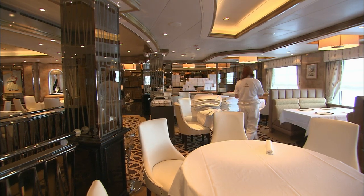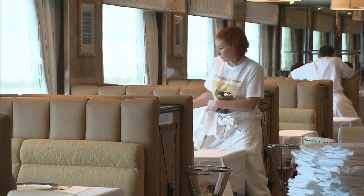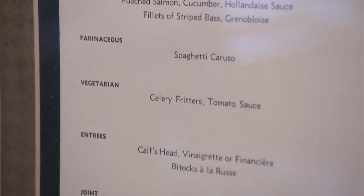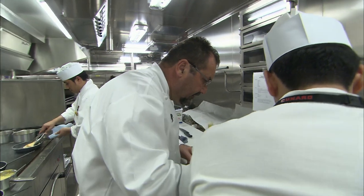In the veranda restaurant, staff are unpacking knives and forks and setting tables. Passengers who dined in the original veranda on the first Queen Elizabeth were offered turtle soup with sherry and calf's head. Today they can expect something more modern, from the French Michelin star chef Jean-Marie Zimmerman.